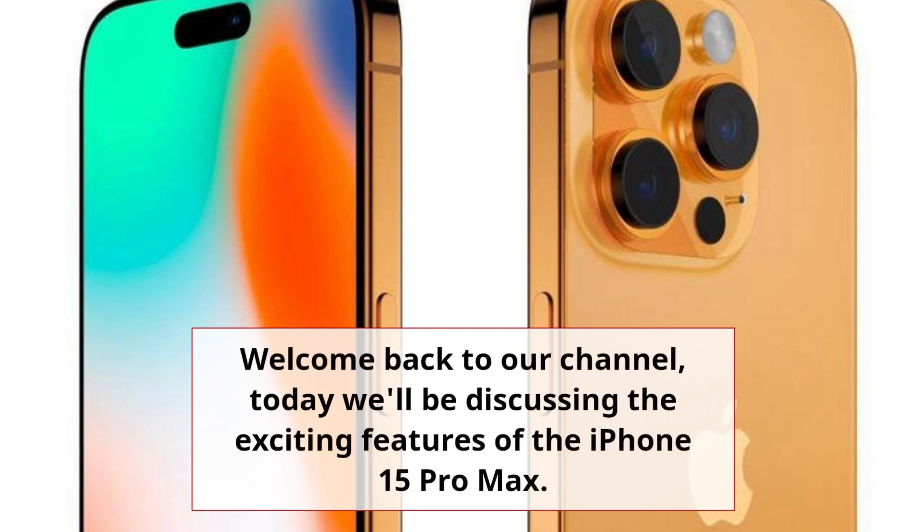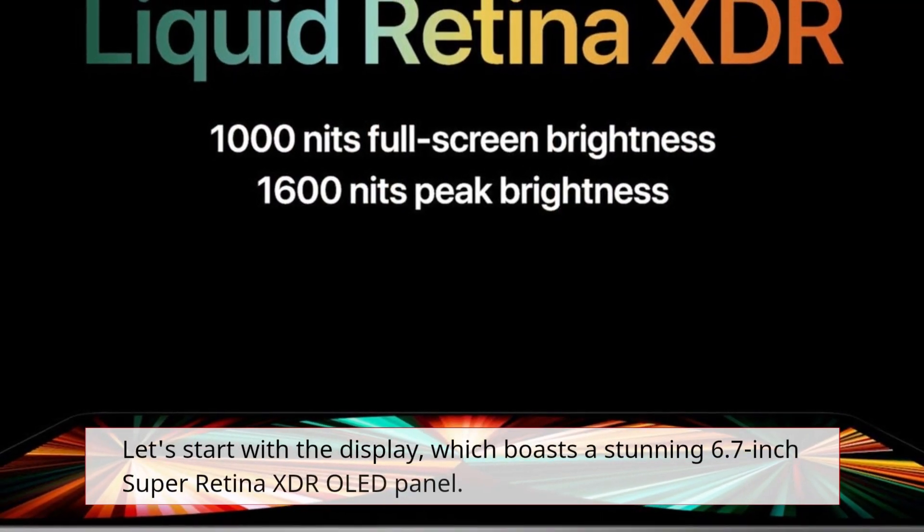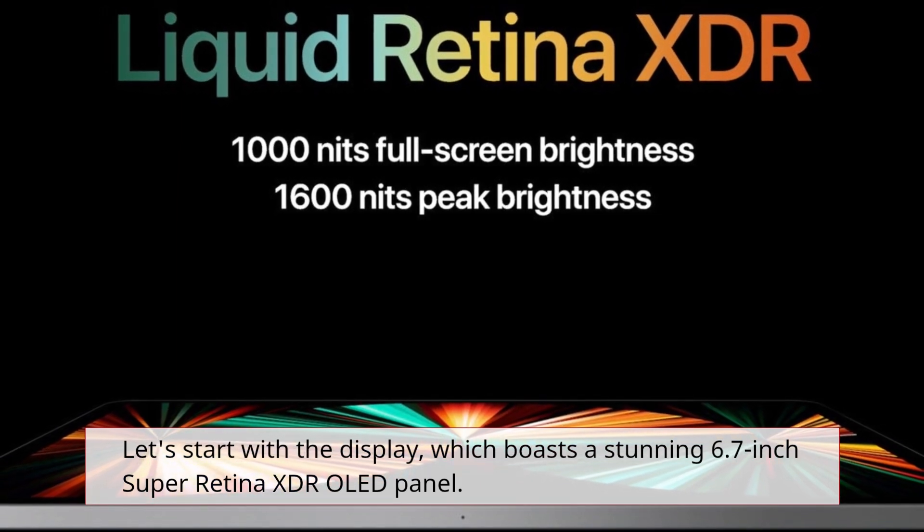Welcome back to our channel. Today we'll be discussing the exciting features of the iPhone 15 Pro Max. Let's start with the display, which boasts a stunning 6.7-inch Super Retina XDR OLED panel.